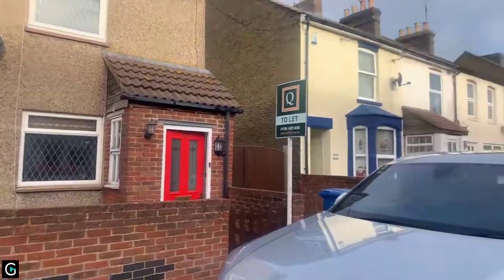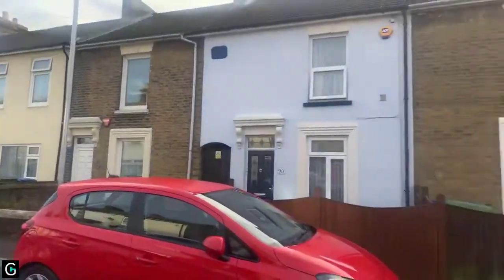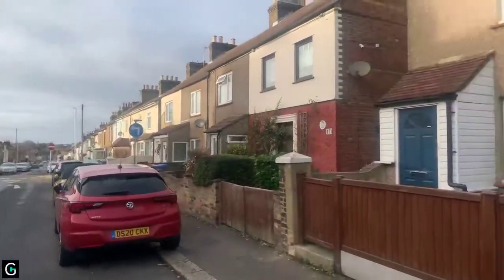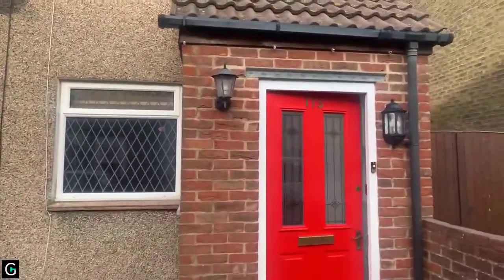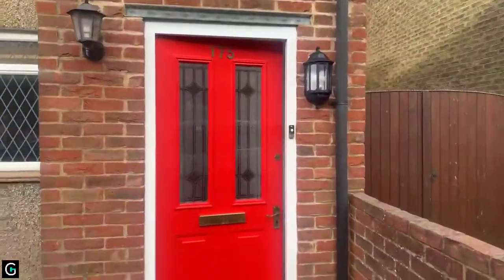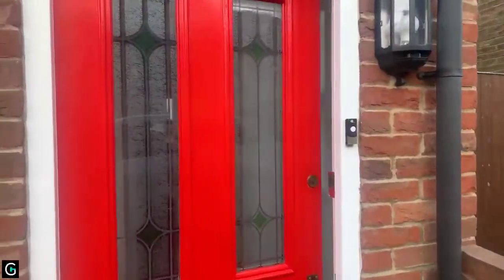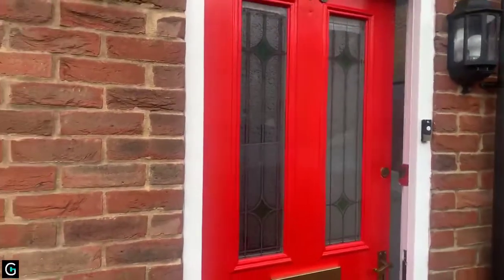Good afternoon, it's Emma from Queeley & Co. Today we're here to show you this three-bedroom property which is located on Shortlands Road. If this is the first time that you're joining us for a live stream, if the video buffers at any point we can send you out a recording of the live stream upon request, and you do also have the opportunity to ask us questions as we go around.